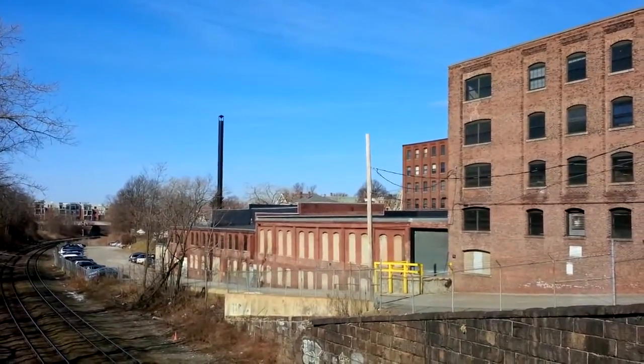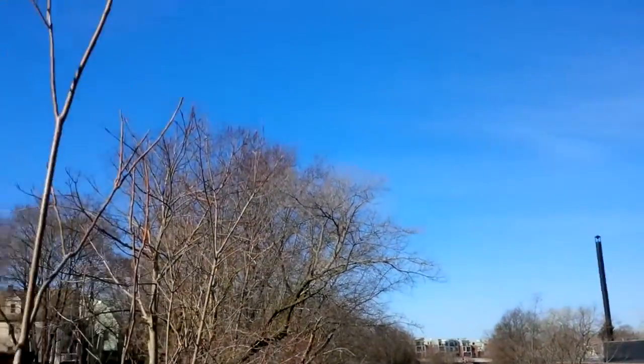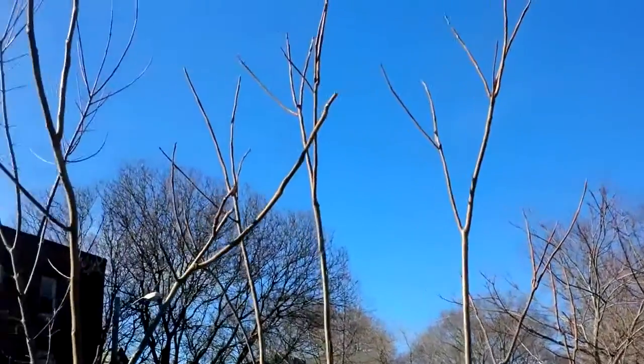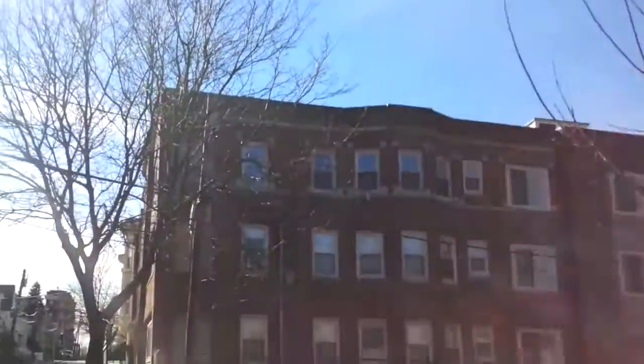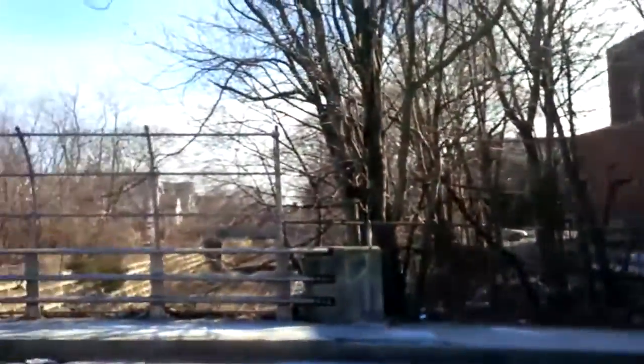Hi everybody, Michael Fisher with Pocketnow checking out the camera on the BlackBerry Z10. This is a full 1080p video check. Settings are 1080p, scene mode set to automatic, and stabilization is turned on because it is a very cold day outside of Boston.